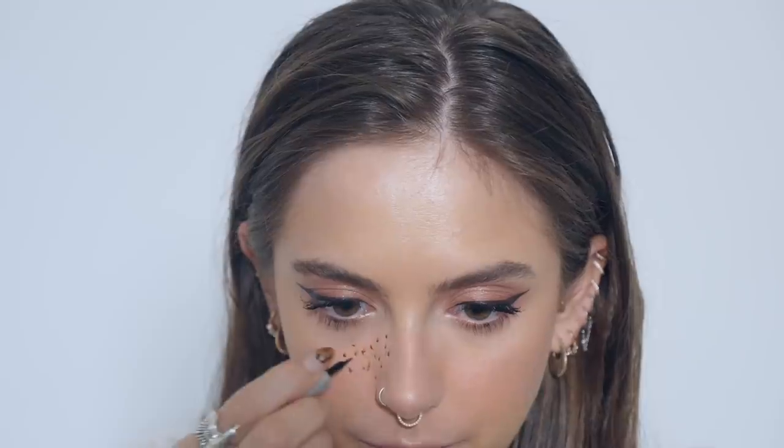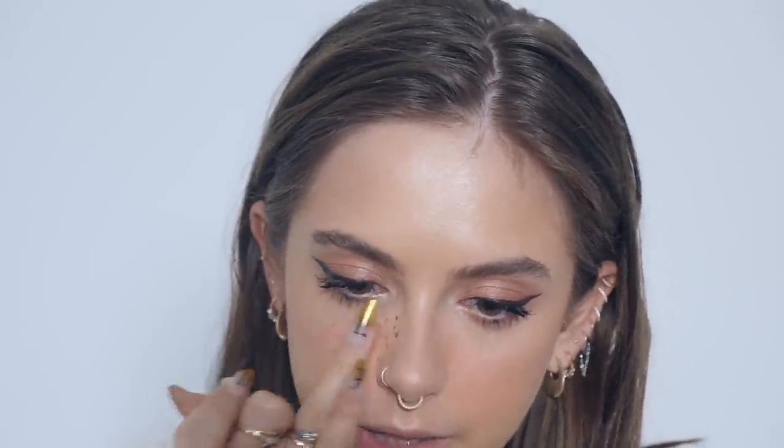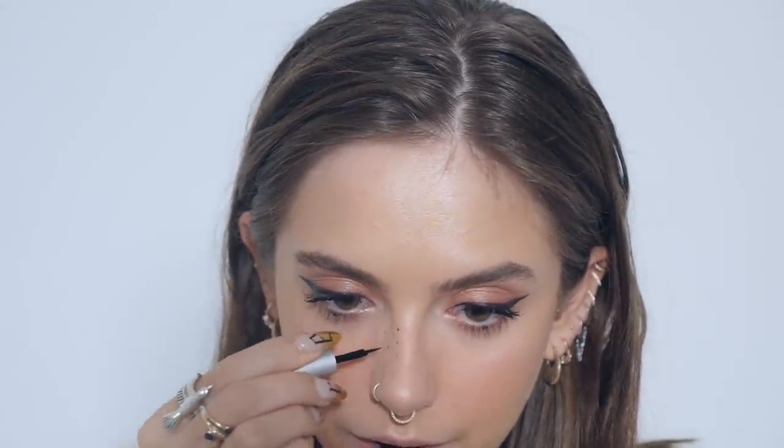I'm going to do my trusty freckles, just because I think they add a little kind of undone-ness to a makeup look that actually makes it prettier, especially with these kind of pink vibes. I honestly just love that combination.